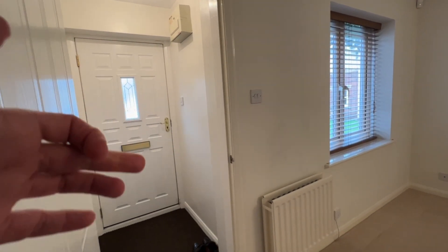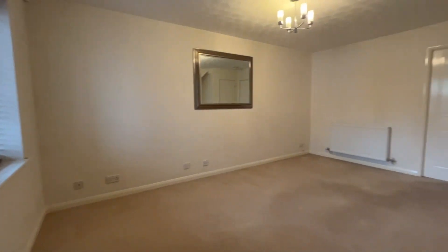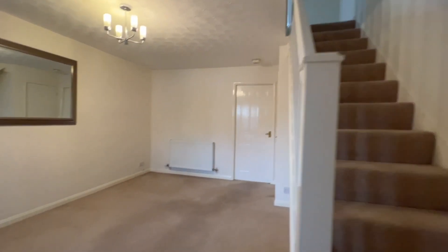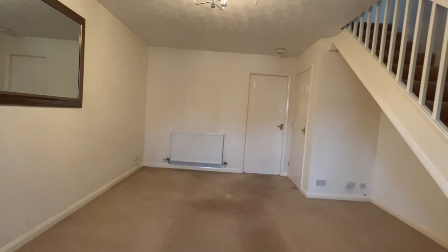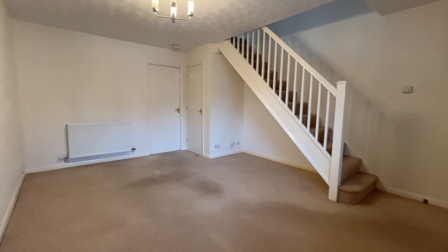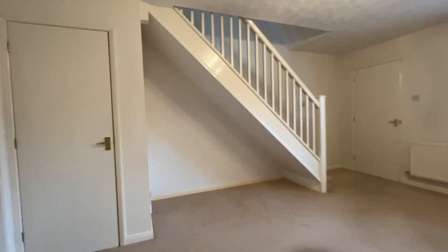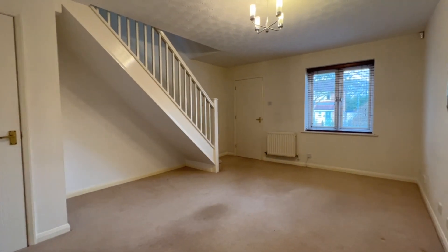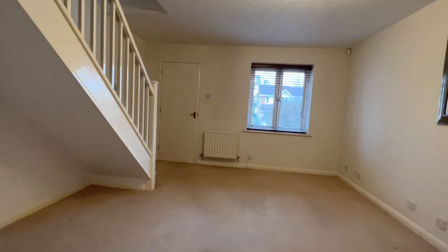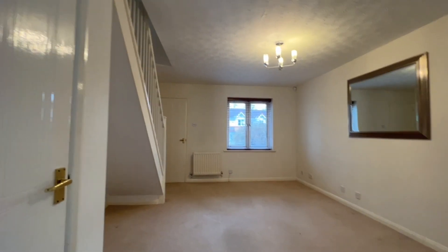We've stepped inside through the entrance vestibule — the fuse box is up on the wall. Now you're looking into the lounge. We've got the stairs off to the first floor, neutrally decorated, lovely carpeting, spindled stairs, understairs storage space. Just through that door is into the kitchen. UPVC double glazed window to the front with fitted blinds, two radiators in here, so it'll be nice and toasty with the boiler on. Lovely size living room.